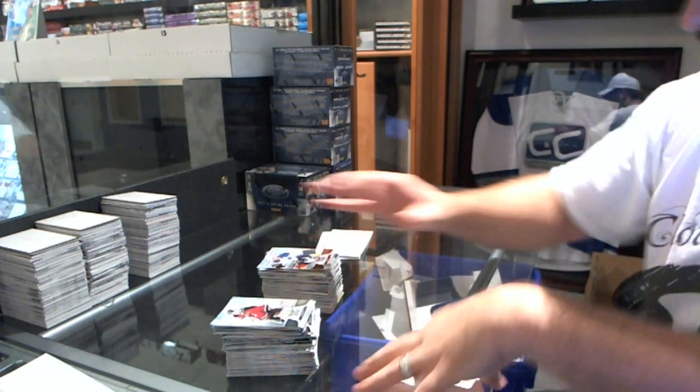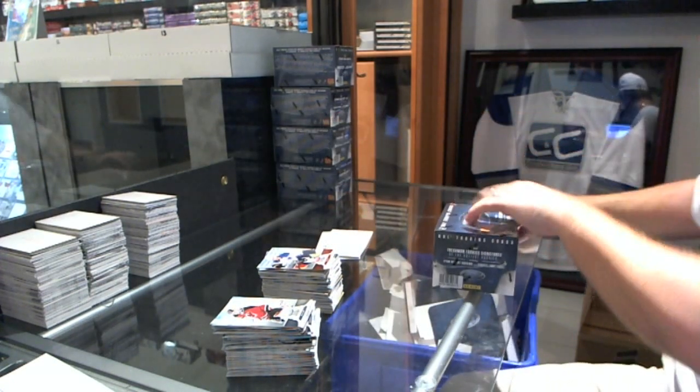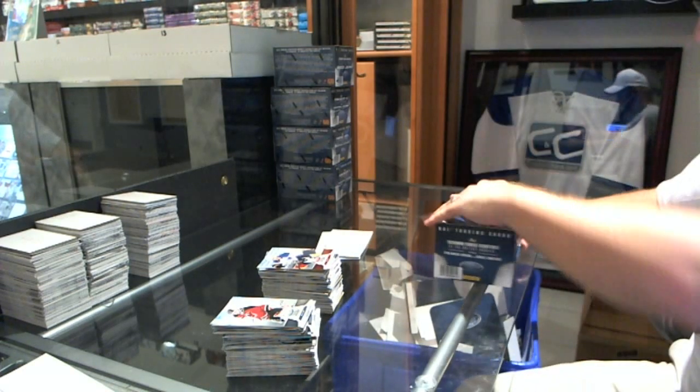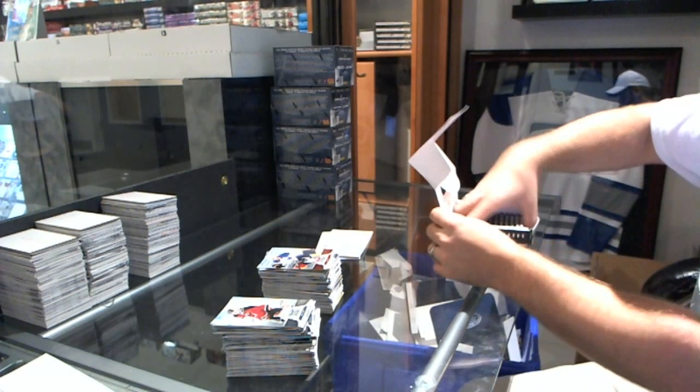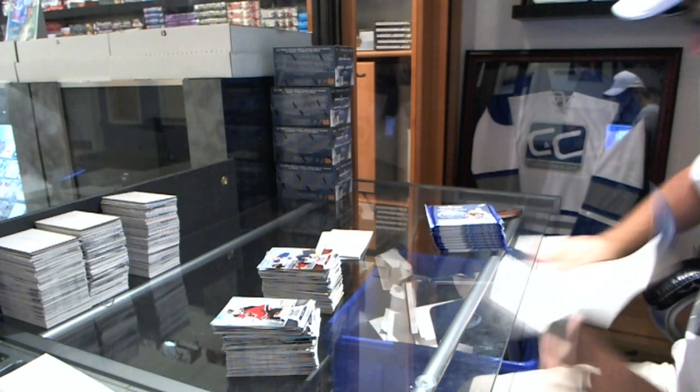And we finish off with the base. Nice 1 of 5 of Doughty. That ain't too shabby.